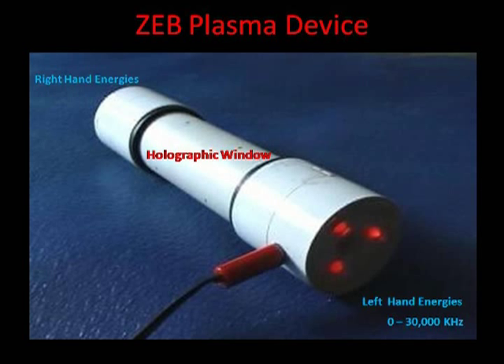Scalar waves are the individual frequencies of the plasma energies. While working with Cliff, I researched a lot of his knowledge and tried to validate it scientifically.